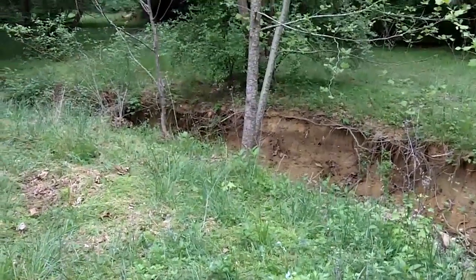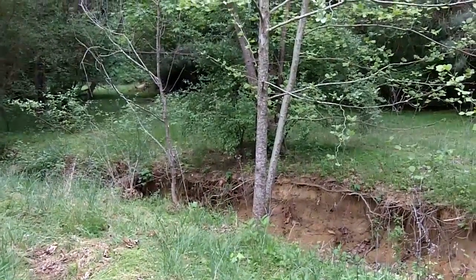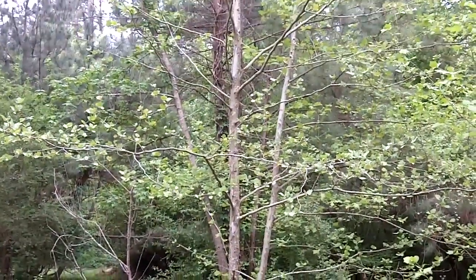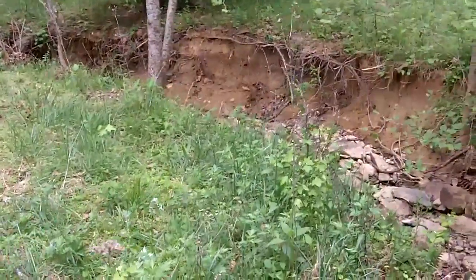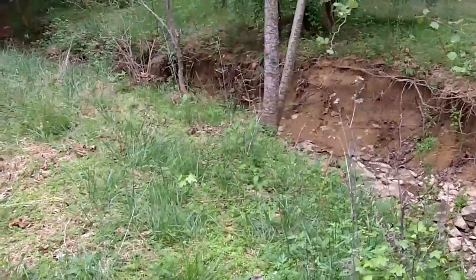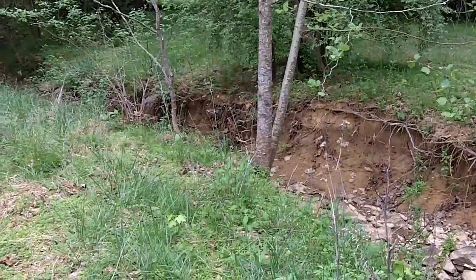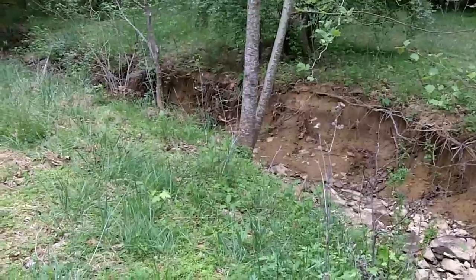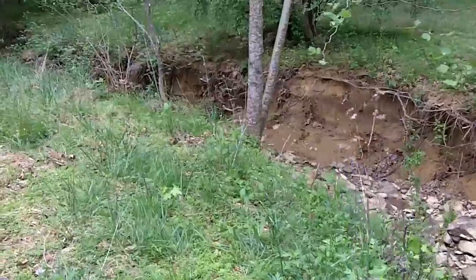What about this sycamore tree here — is that going to interfere with our stream design? Well, this is one of our native trees, and we like to try to keep the native trees, but if it is in the way — and in this case it's down in the channel — sometimes we do have to remove some native vegetation. But it will be replaced with trees such as oaks, or maybe even another sycamore tree. So as we sculpt this stream bank out a bit, that one is going to be replaced probably with another tree because it's in the way.